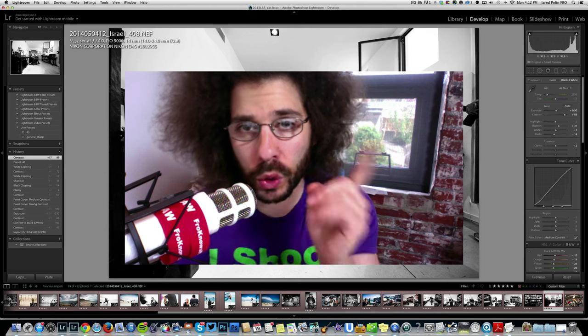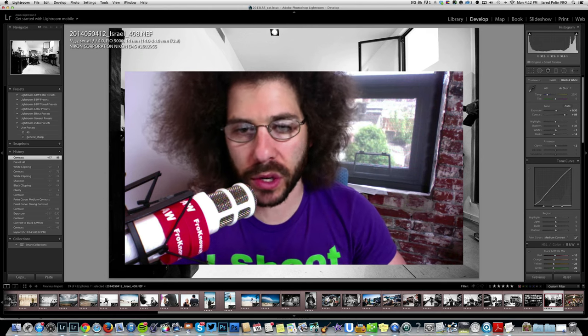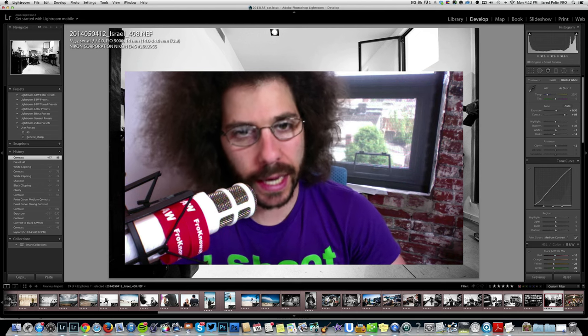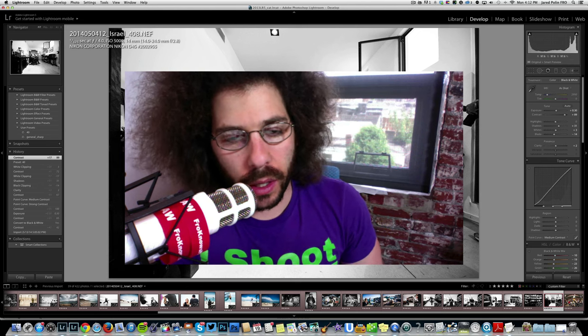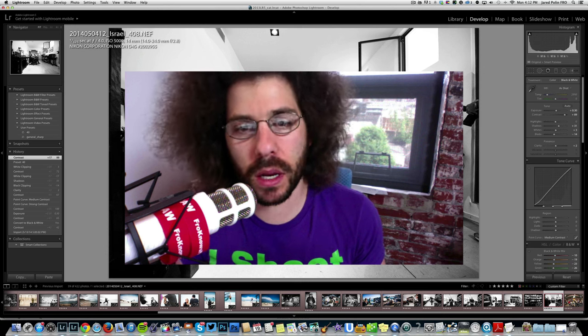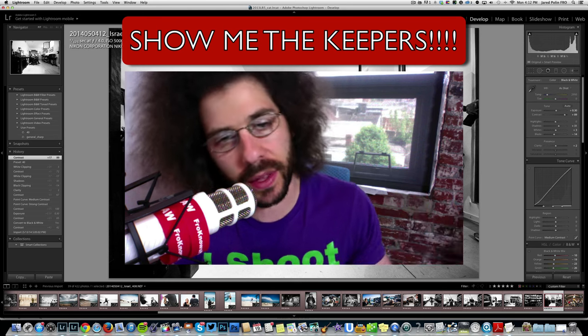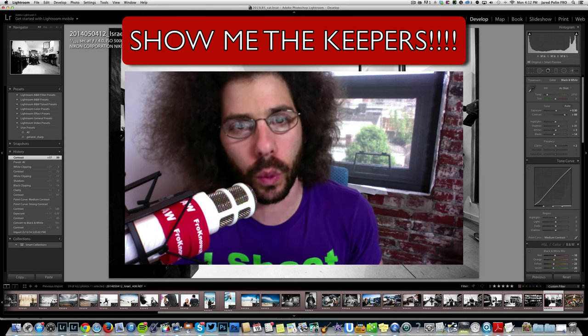Jared Polin, FroKnowsPhoto.com, and welcome to this long form editing video where you get to see how I edit a lot of my images from Israel — some of the keepers, the ones that I like. There are 39 of them and I believe I edited 37 of them. This is a 48-minute long video of my editing process. If you don't care to see that editing process and just want to see the final keepers and the final images along with the stories that go behind them, go ahead and click up on the screen right now — that's going to take you to a video that just shows you the final edits.